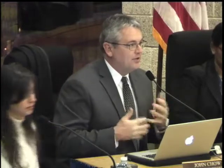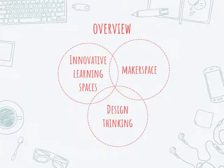Tonight we are going to focus on three areas of our goals this year and in the coming years: innovative learning spaces, which for the last few years we've been working on making available to students and finally have two nice spaces in the school. We also have a maker space, and we're going to talk about some design thinking projects that students have been doing.